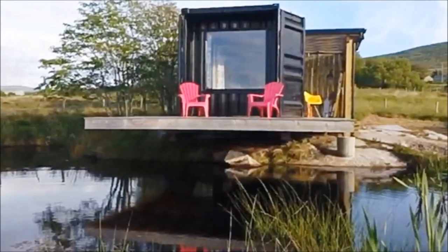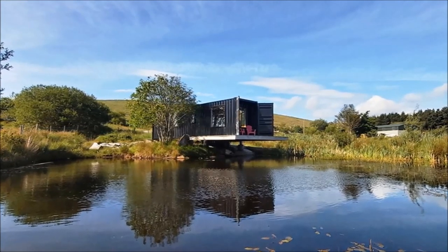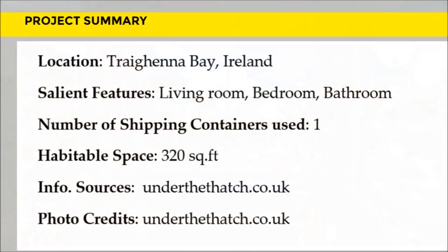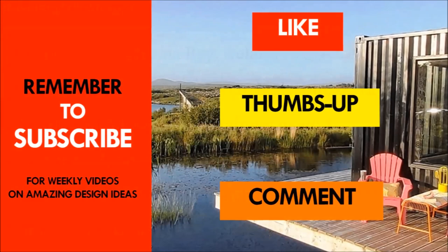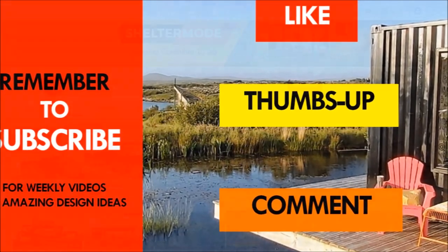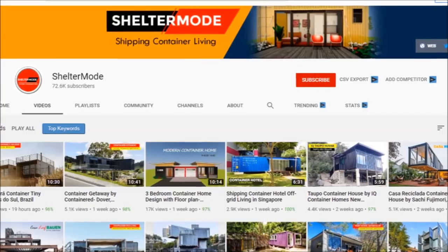This beautiful container cabin is ideal for a weekend getaway and is available as a guest house — feel free to check it out using the link in the description below. Which part of this house appeals to you the most? Kindly give us your opinion in the comment section below. If you like this video, give it a thumbs up and feel free to share it. Subscribe to our YouTube channel for these and more amazing weekly videos on shipping container living. Thank you for watching — see you in the next video.